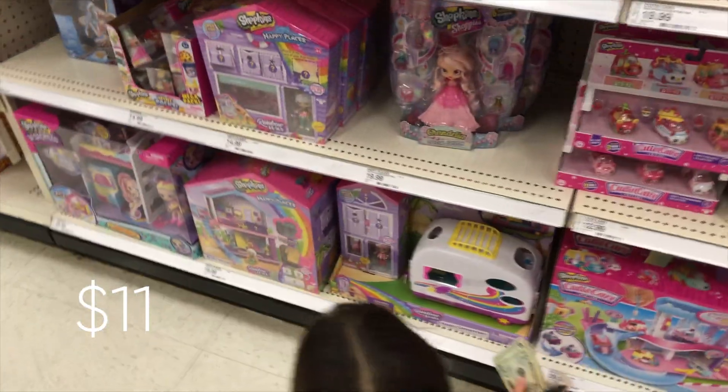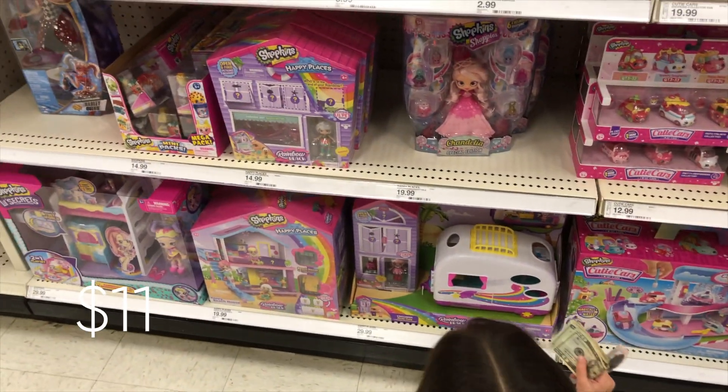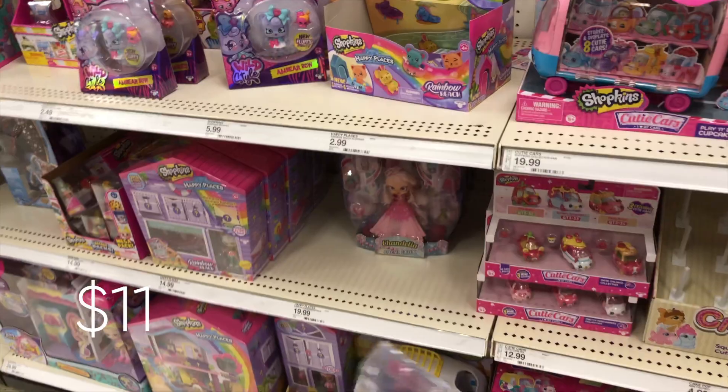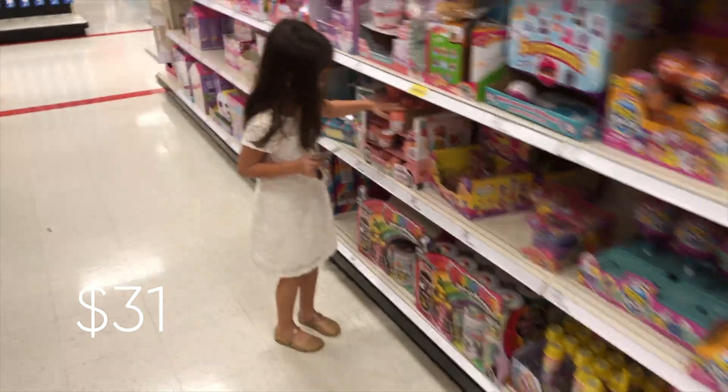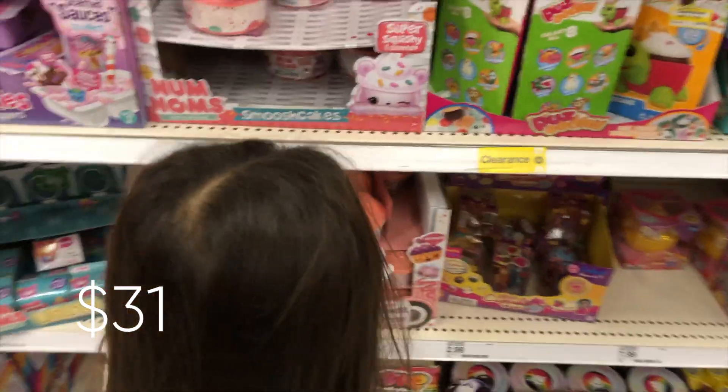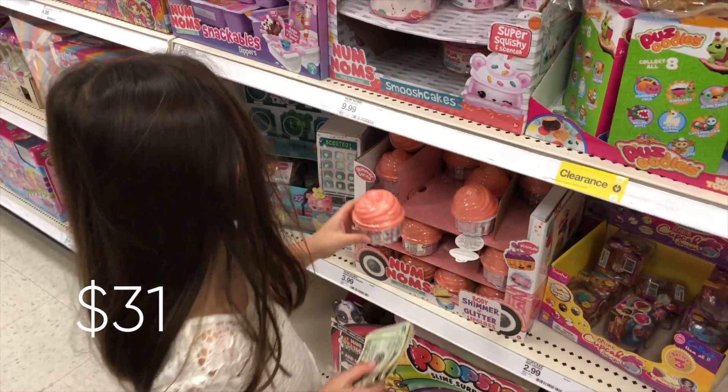Another Shopkins doll. I just have to go with this one. That's $20. So you're at $31. Maybe I shouldn't get the lid part. That's $4, so that's $35.